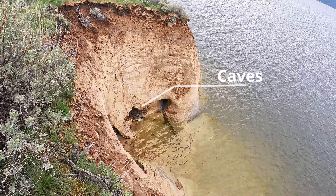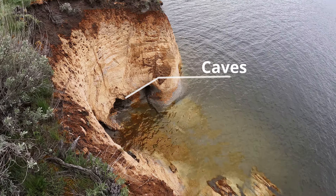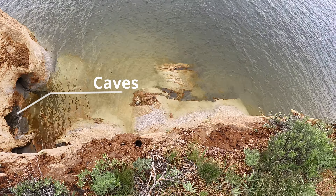Oh shit, this is steep. You can see kind of the two holes right down there. The main one's right over here. It's gonna be a challenge getting down there to them, but ultimately there's no safe way to really get down there right now with the water level the way it is.